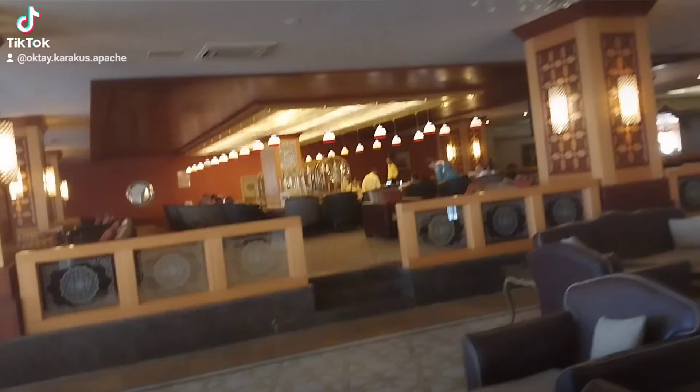Desserts — this makes me hungry. The food area really looks like this. This is the Turkish bar.